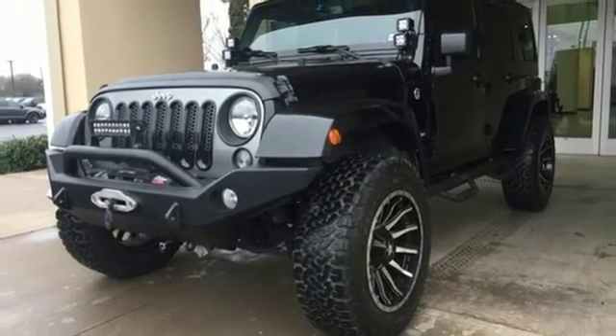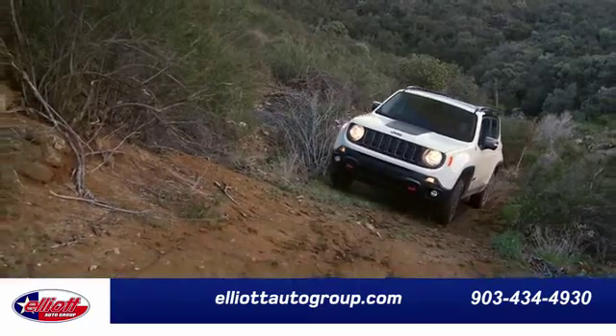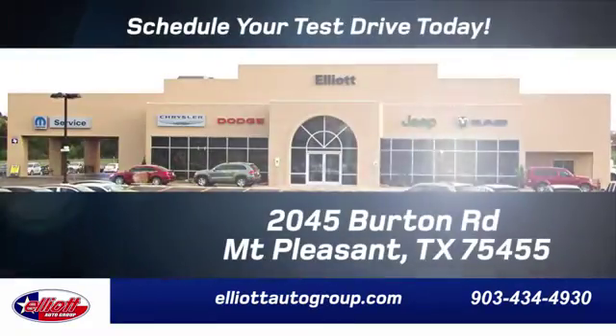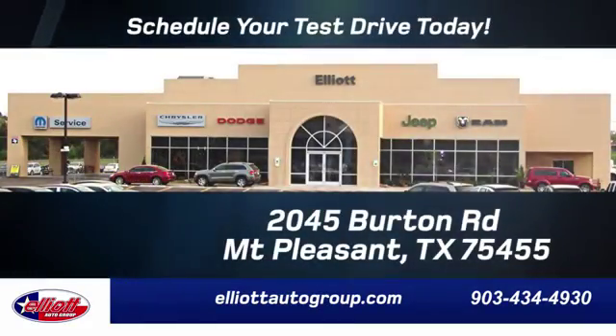Come in for a test drive. Elliott Auto Group — we don't do things the old way, we do them the right way. Schedule your test drive today. We are located just off I-30 on Burton Road in Mt. Pleasant.